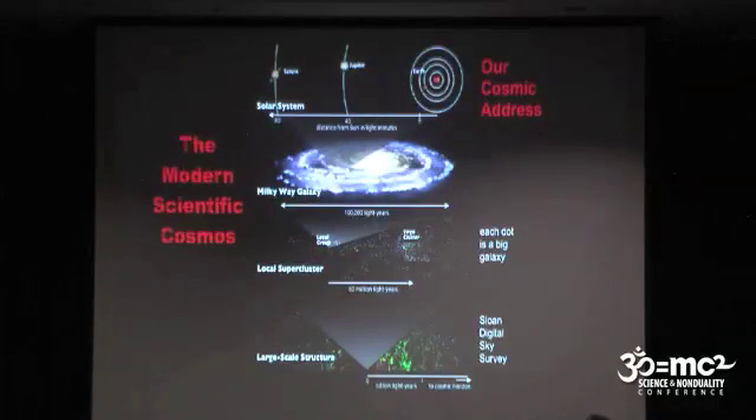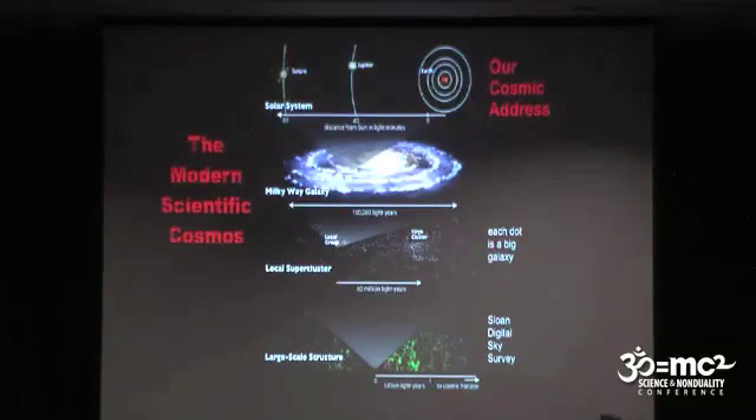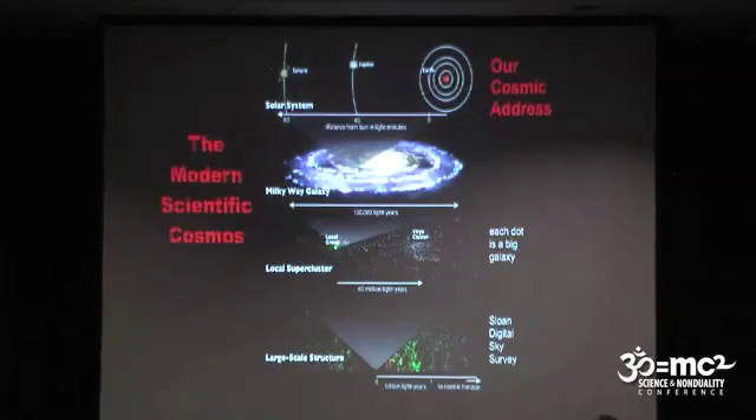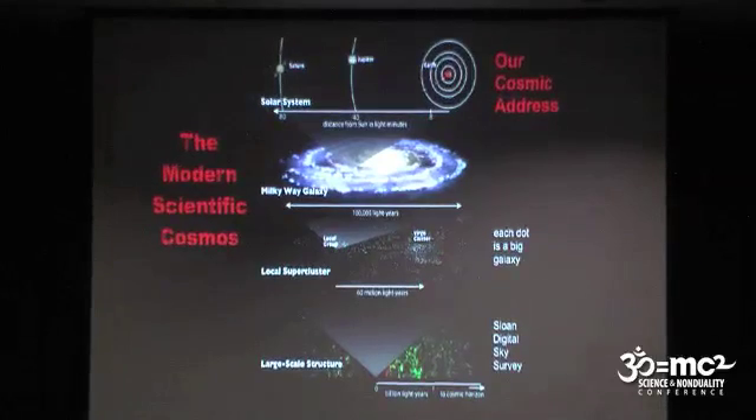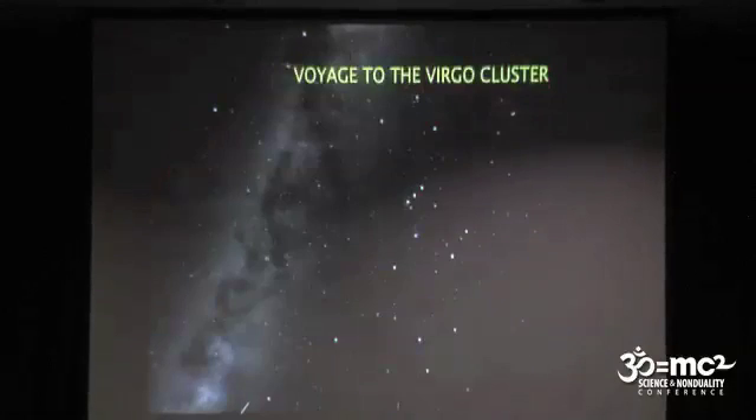Our entire galaxy is just one spot on this larger scale picture of what's called the local supercluster. The center of the local supercluster is the Virgo cluster — the densest concentration of galaxies for 100 million light years around. It's about 60 million light years from us to the Virgo cluster. We're going to start by taking a trip across that distance, first starting within the Milky Way.